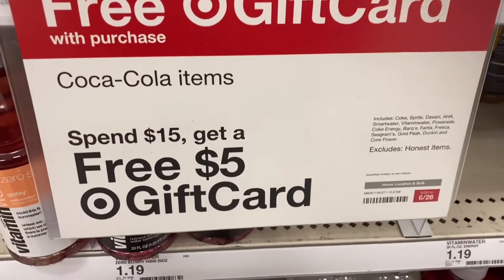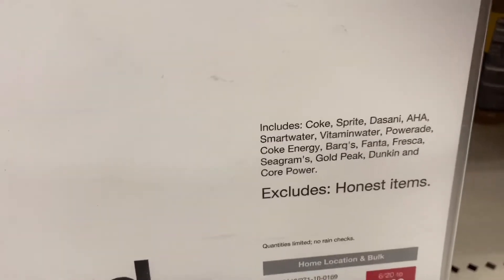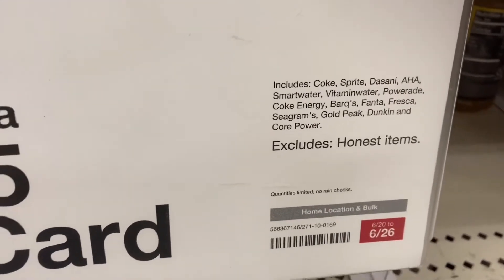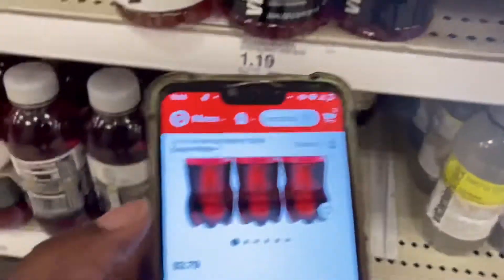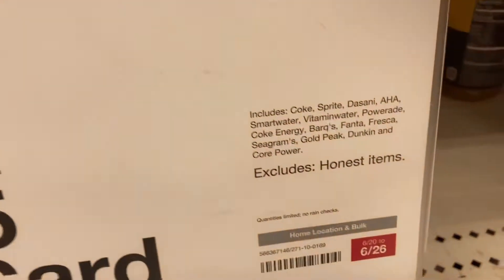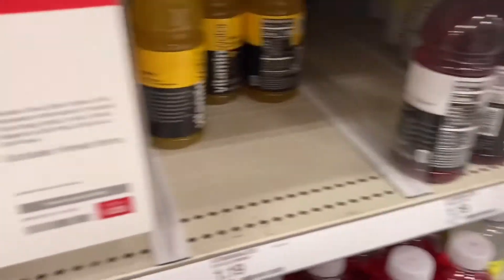Coke products are on a promotion where you spend $15 and get a $5 gift card. These are all the brands included. We do have Dunkin' Ibotta rebates, and I believe Core Power as well. You can double dip because Coke products are also part of the spend $50, get a $10 Target gift card deal. So if you are a Coke drinker or enjoy any of these other brands, consider adding them in to maximize your savings.